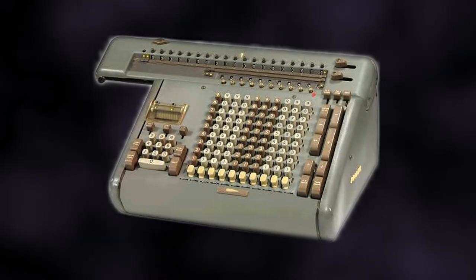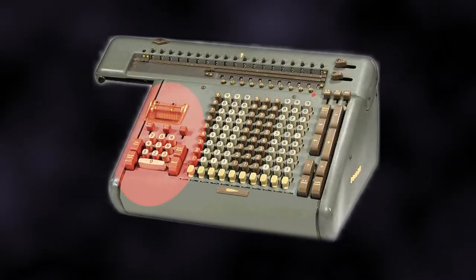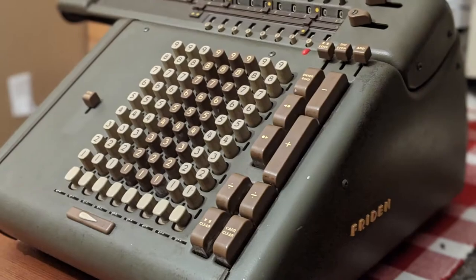These include the quite popular STW-10, which featured a fully automatic multiplication system, as well as my own model, the CW-8.